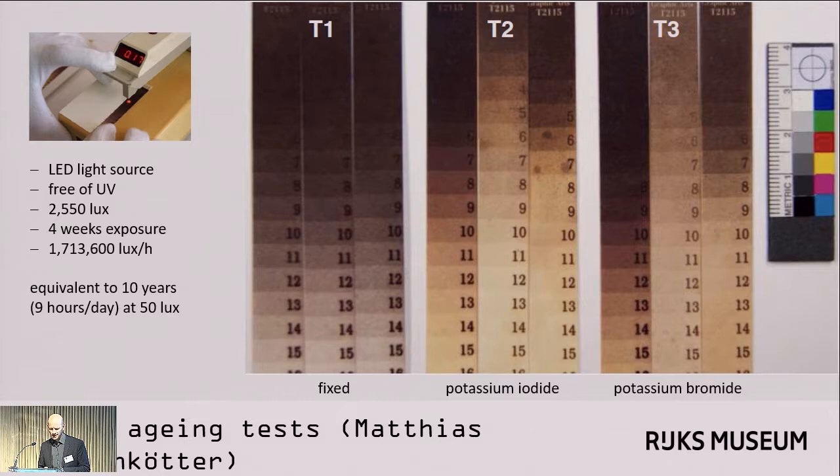In view of an upcoming exhibition of paper negatives, and in the context of his master's thesis in Cologne, Matthias Kuhlenkötter performed accelerated light aging tests with a number of dummies he had made. He concentrated on Talbot's and Nègre's methods, as those were the negatives we were planning to show. We see samples of fixed negatives at left, negatives stabilized with potassium iodide at center, and stabilized with potassium bromide at right. Since we were planning to backlight our negatives with an LED panel, Matthias chose an LED light source free of UV, set at a high intensity of 2,550 lux. The samples were exposed for four weeks, 24 hours a day, resulting in 1,713,600 lux hours of exposure — equivalent to approximately 10 years at 50 lux for 9 hours a day.